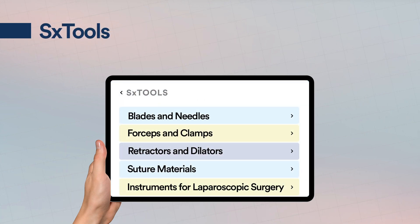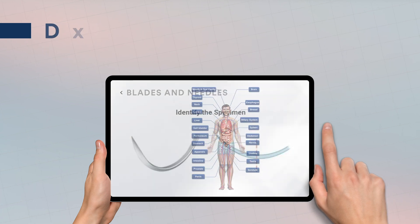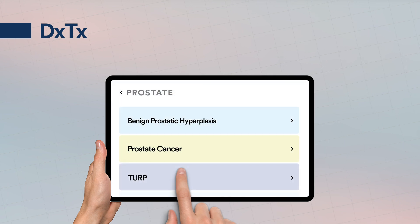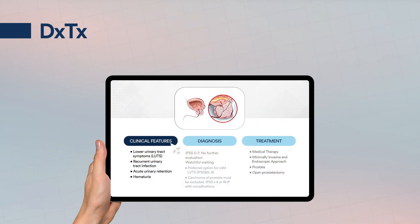Master surgical instruments in the form of flashcards with the surgical tools feature. DXTX — a unique human model that allows you to explore various medical conditions and surgical procedures, including clinical features, diagnosis, treatment, and recent advances in a crisp format.